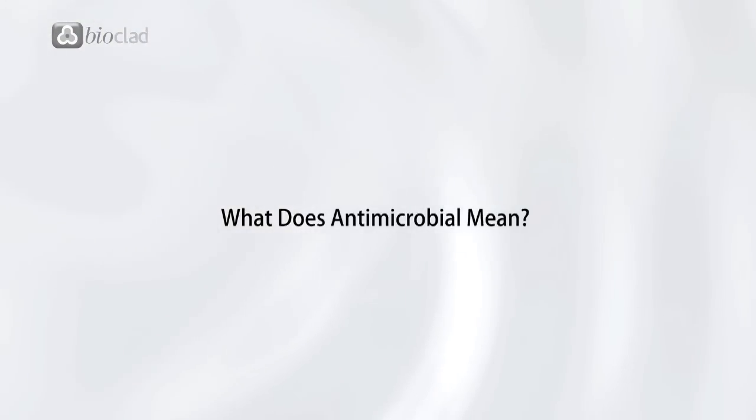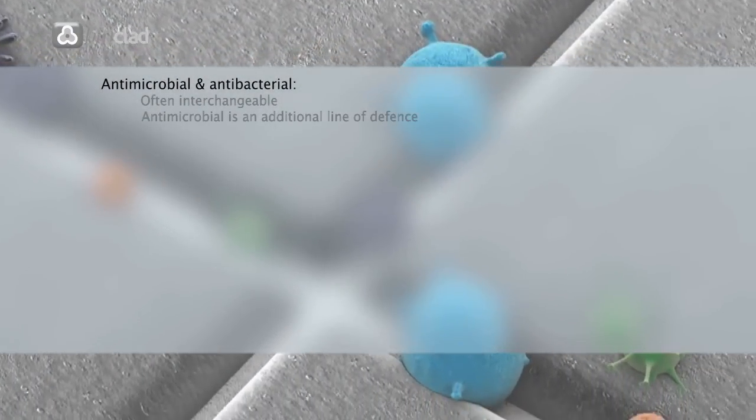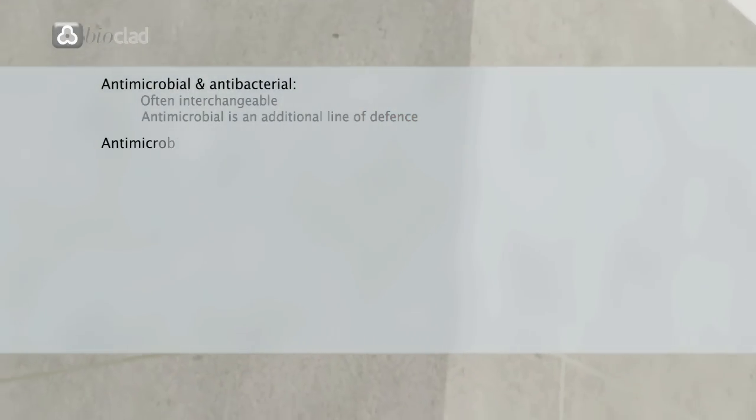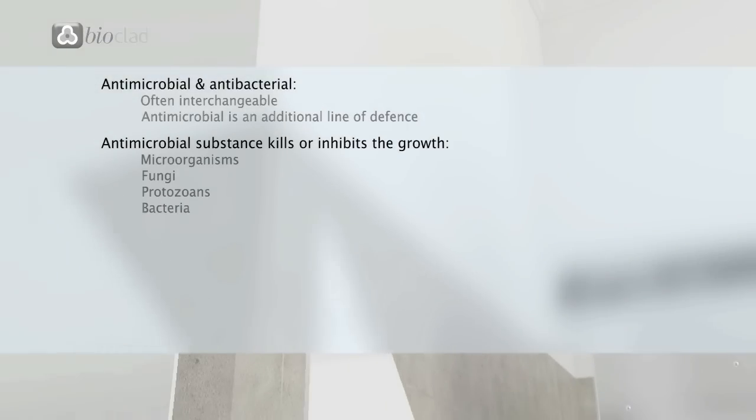What does antimicrobial mean? Antimicrobial is an additional line of defence beyond antibacterial. An antimicrobial substance is one that kills or inhibits the growth of microorganisms, fungi or protozoans as well as bacteria.